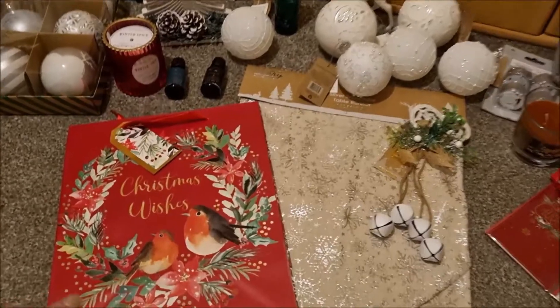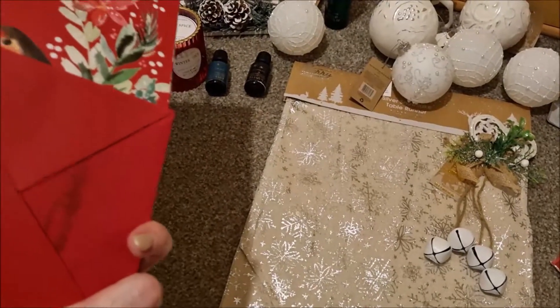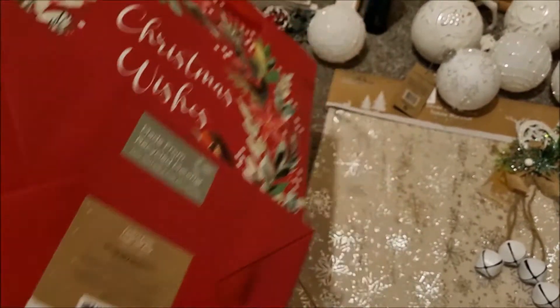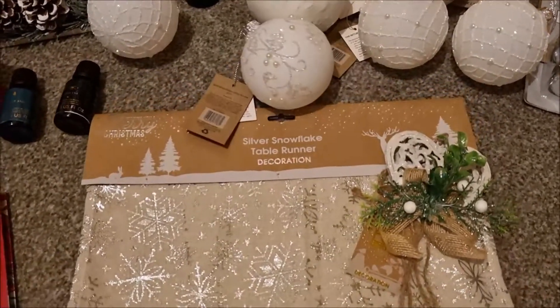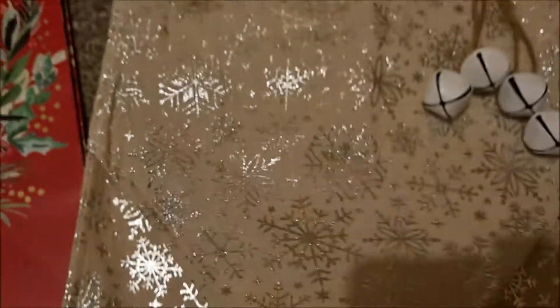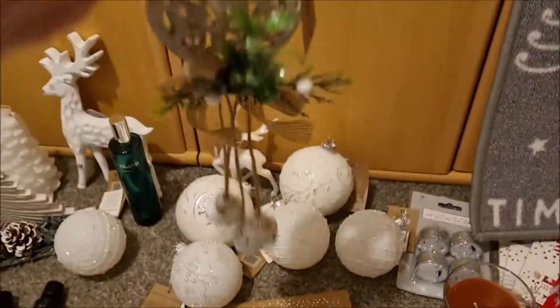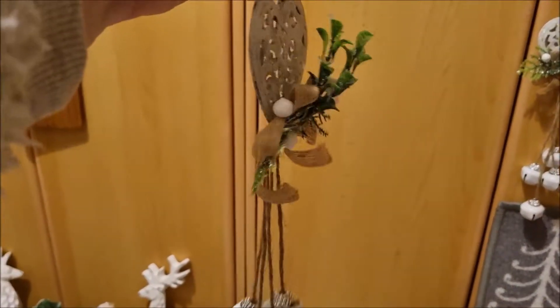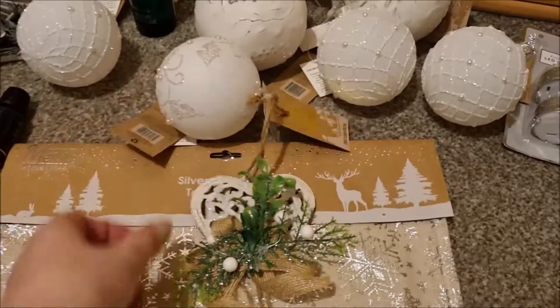Let's take a look at what I picked up from The Range. I've got this beautiful gift bag - I'm going to use it as a gift bag, but you can also use them in picture frames, which I actually have done. I've got this beautiful table runner with snowflake detail and little tassels on the end - that's going to look lovely on the table. And I got this super hanging metal heart with some mistletoe, some jute and some bells. I got two of those because they were so cute, only a couple of pounds.